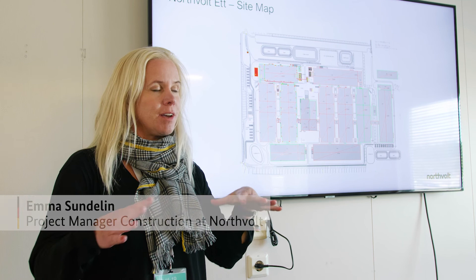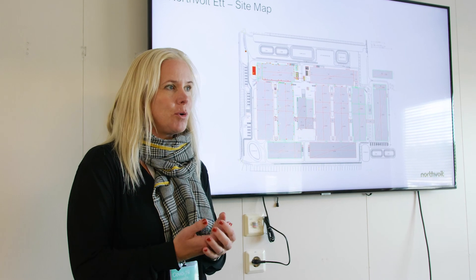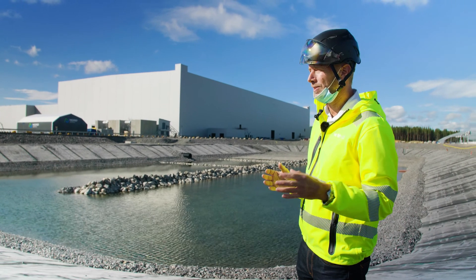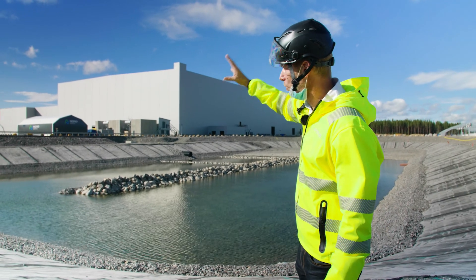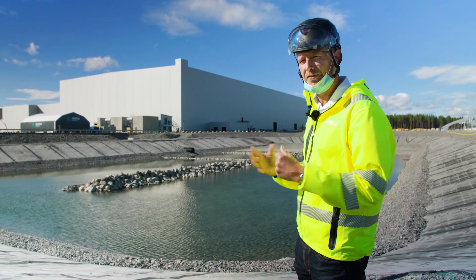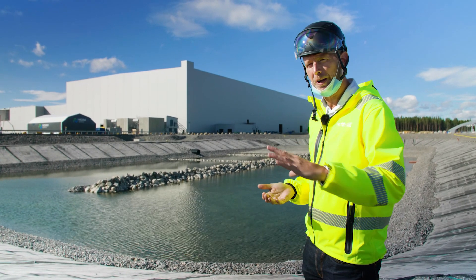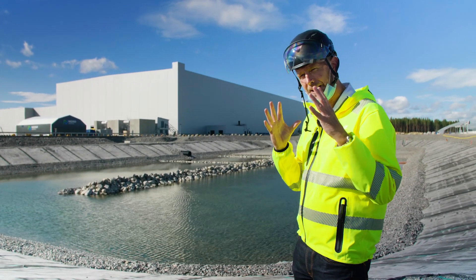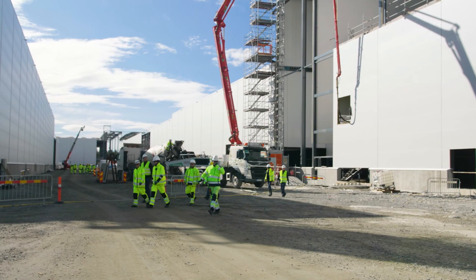As Peter described, we've started with the actual building and now we are working in the building with the foundations for all the process equipment. What really makes northern Sweden a great location is we have a lot of power — specifically for upstream processing, but also the active material making requires a lot of energy. Here we can get a lot of energy from hydropower, so 100% renewable. We also have a great raw material feed of some of the critical raw materials we need: nickel, cobalt, lithium, etc.